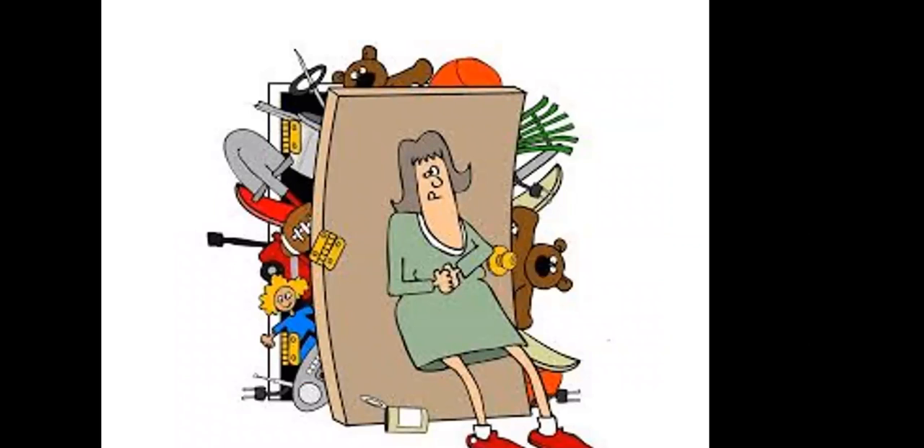Never be embarrassed about what you have — we all have way too much. Take your time, organize it, pull it out, and see what you have. I have boxes for my kids, and when they were here I said, 'This is your box, you need to go through it.' My son said, 'Why?' But it's yours — it's not mine to throw away. You have to argue with your kids. You don't need to be the place where the kids store all of their stuff.